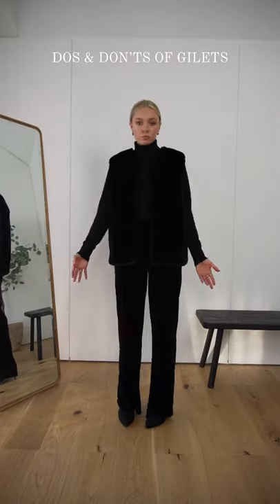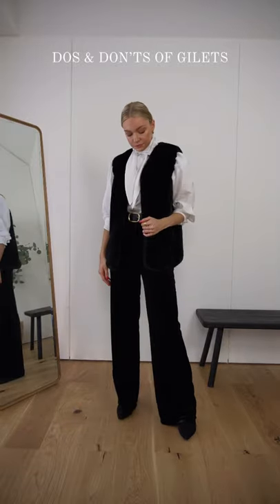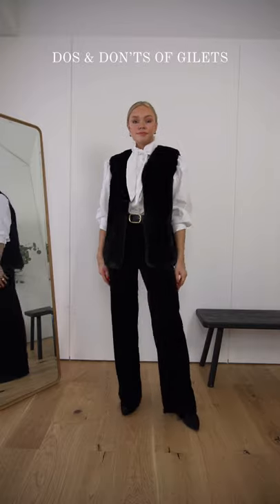Don't pair a black gilet with an all-black outfit as it all gets lost within each other. The beauty of gilets is that they can show off your sleeves, so wear a contrasting blouse underneath to really make the most of them.